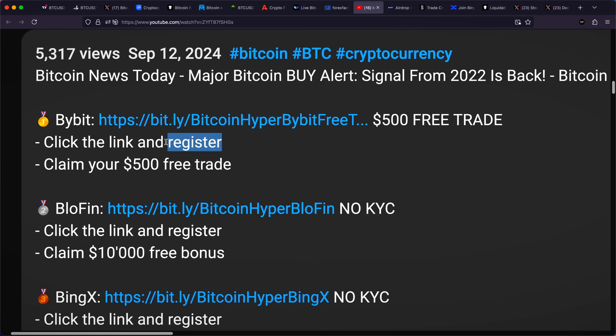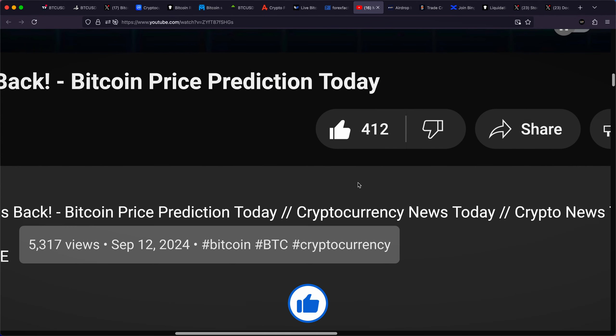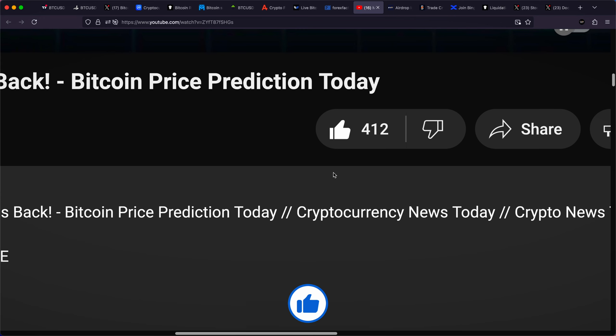If you also want to be accumulating as much Bitcoin and altcoins as possible and want to fire a free trade, Bybit is offering a free 500 US dollar position if you click the first link down below, register, and make an initial deposit — because the time is definitely running out. I'd also appreciate if you smash the like button as we are targeting 600 likes. Thanks.